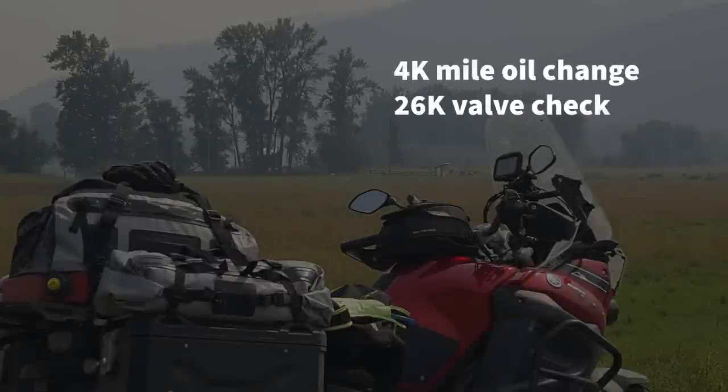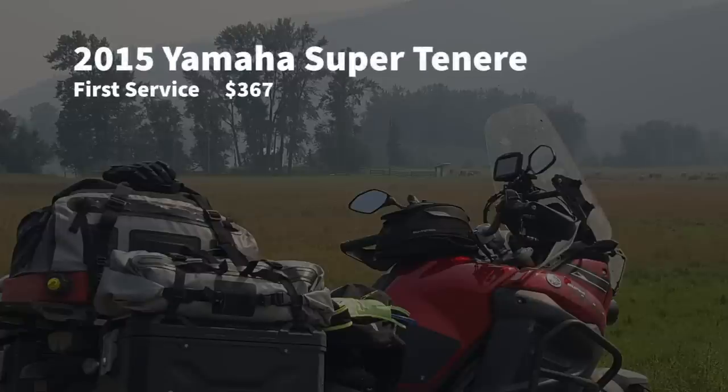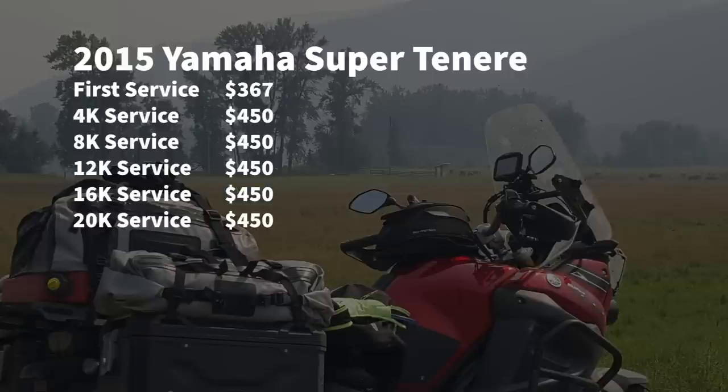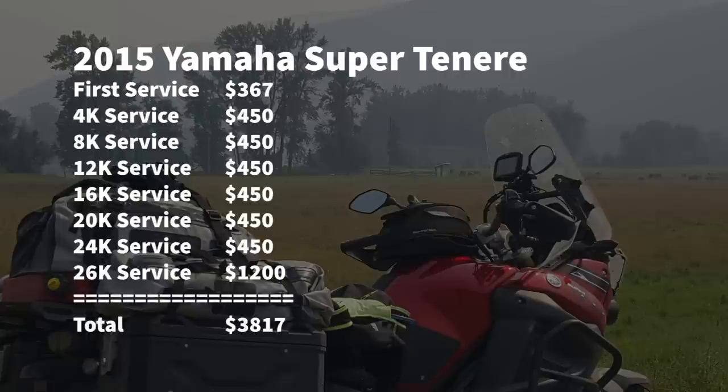Now let's look at the Yamaha Super Tenere. It has a shorter service interval — 4,000 miles versus the BMW's 6,000 — and you had to change the final drive oil every 8,000 miles. My first service adjusted for inflation was $367. Then oil changes at the dealer ran about $450 adjusted for inflation, done at 4k, 8k, 12k, 16k, 20k, and 24k. At 26,000 miles is the valve check, which runs about $1,200. The total for all of that is $3,817 — less than the BMW.